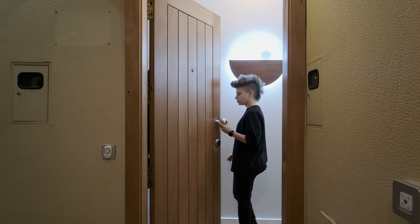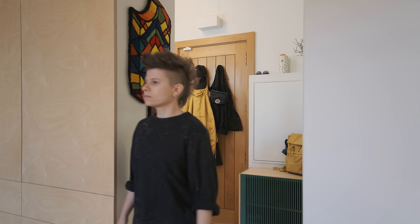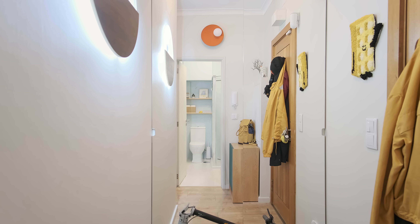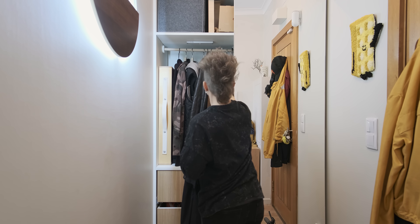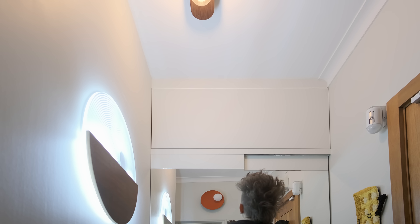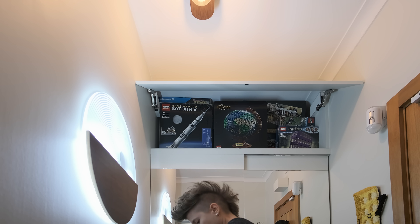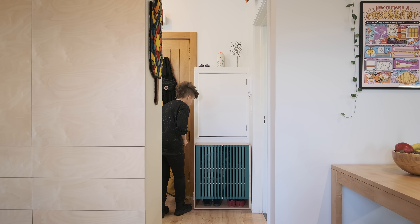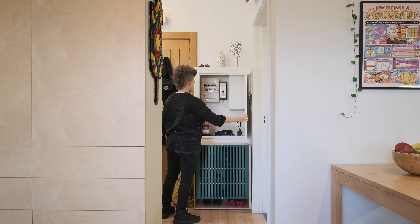The entrance is divided from the rest of the space by the back of the wardrobe. There is an entry closet in the corner where we store mostly sports and household items, shoes and coats. With a custom-built entry closet and wardrobe I was able to eliminate the angles of the space but keep every centimeter of storage space inside them. On the other side we have a small green shoe cabinet to keep the most used pairs for each season.